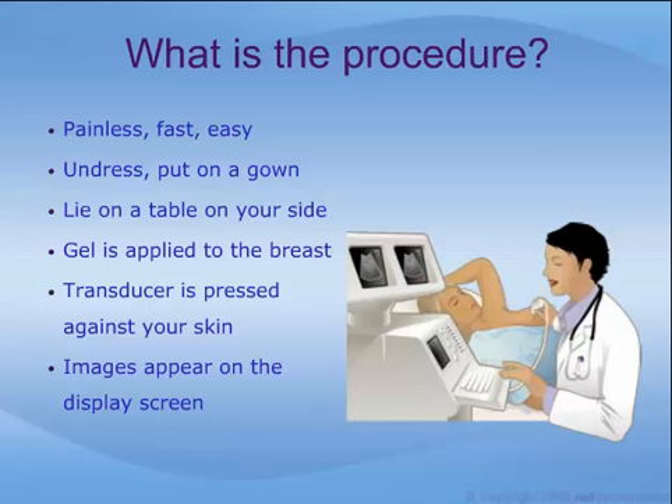First, you will be asked to undress from the waist up and change into a gown. Once inside the ultrasound room, you will lie on an examination table. You may be asked to roll slightly to one side, with a cushion placed behind your back to help keep you still in that position. A gel will be applied to the breast so that the transducer may easily move over the skin. The technologist or physician will press the transducer firmly against your skin and move it back and forth over the breast until the desired images are captured.